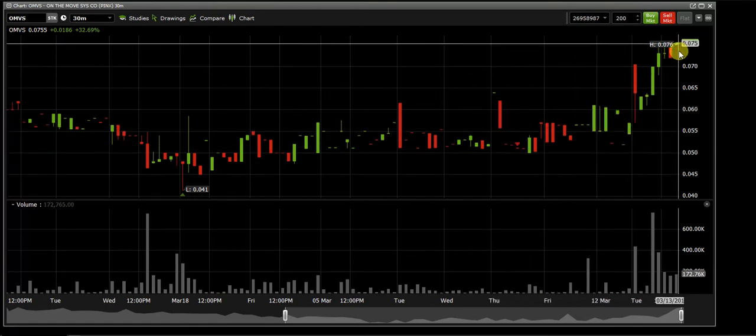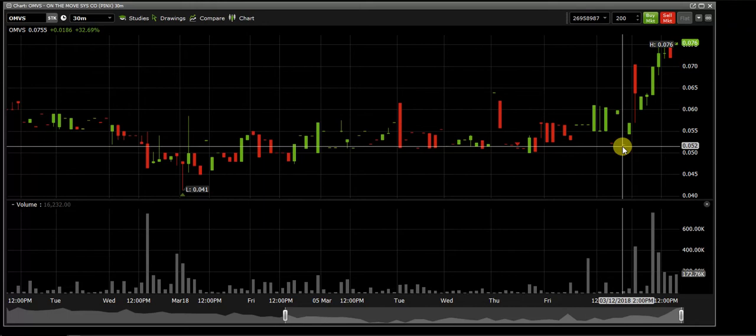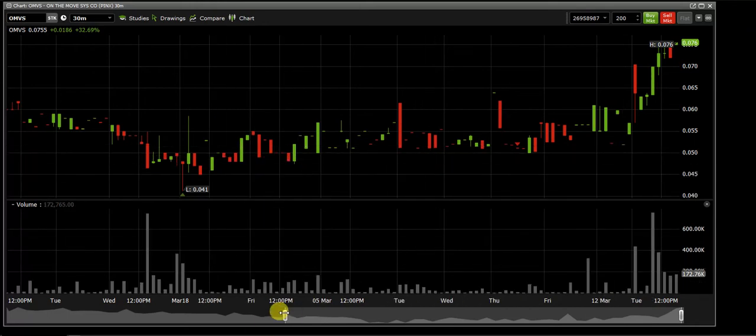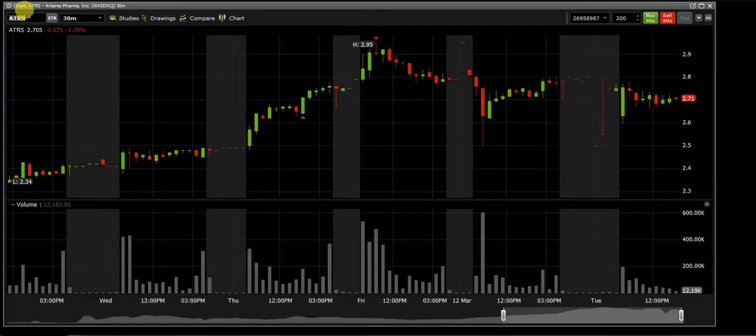I ended up making about a $45 gain USD, which is around $60 Canadian. Then three days later it was up to 0.076. That's just the reality of finding where the demand is — that spot where it's going to bounce up and people are going to start buying it. That was just that one stock.